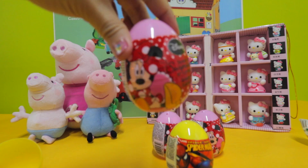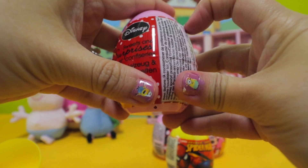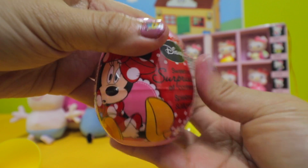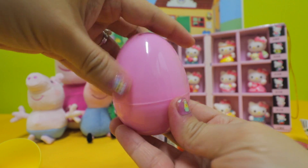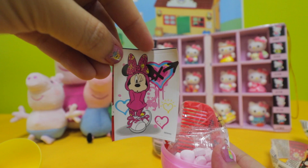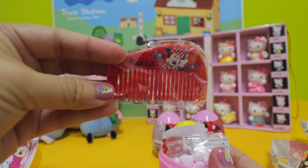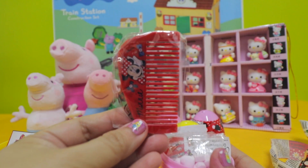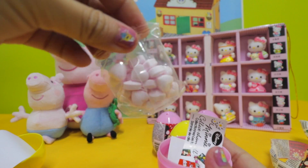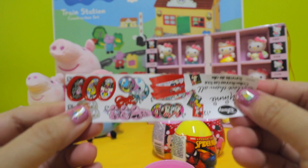Next we're going to open a Mickey Mouse Disney surprise egg. Let's see what we got in here — a Minnie Mouse sticker, and oh, it's a red comb with a Mickey Mouse logo! We also have a bag of candy and a colorful flyer.